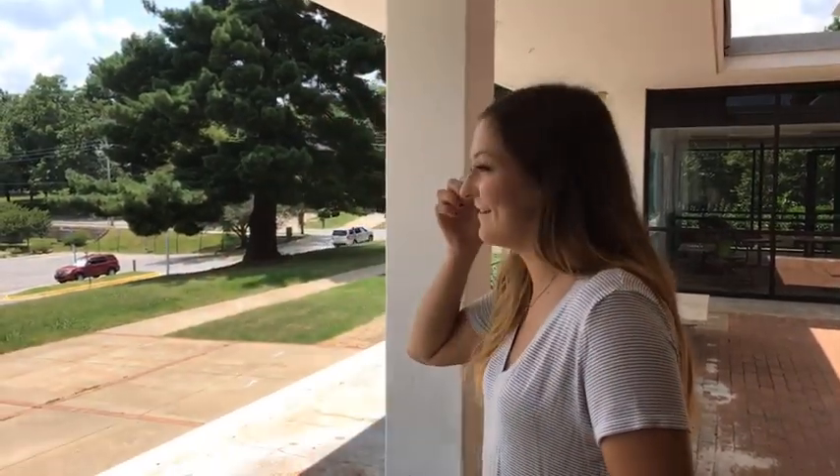Molly is the intern for housing, which is awesome. She lived in Yochum because it was the center of campus, but after coming inside Reed Hall she's a little jealous — Reed is really nice and everyone is going to love it. We're currently on the back side of Reed, not the main entrance, which we'll show in a second.